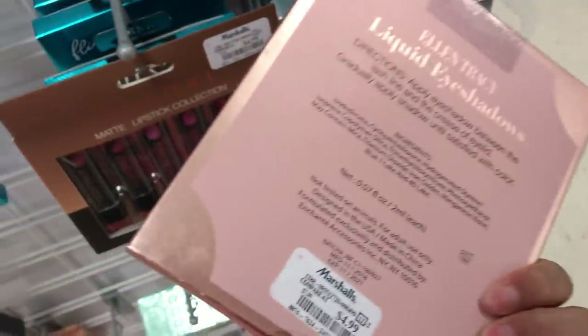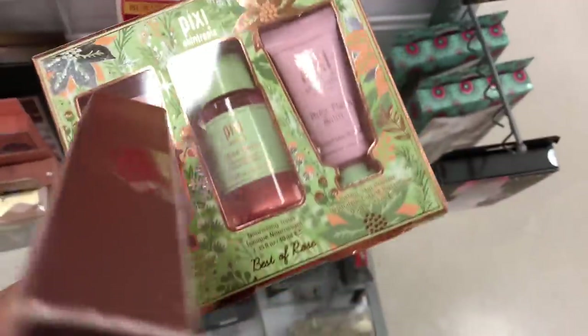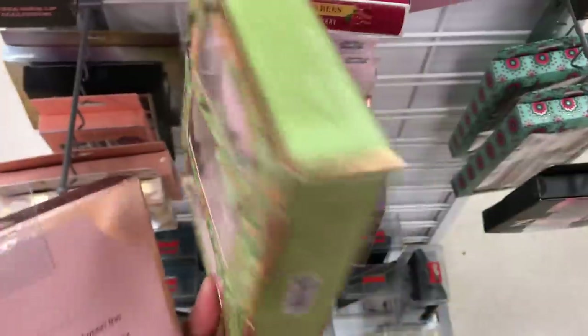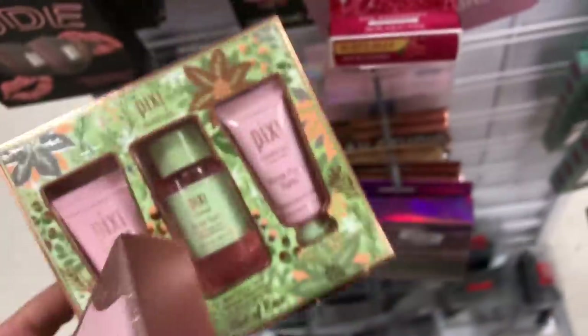Okay guys, so I am at Marshall's. The first thing I saw was only $4.99 and it looks really nice. Then I also found this thing right here from Pixie, which I need — I've been loving Pixie and it's only $7.99.